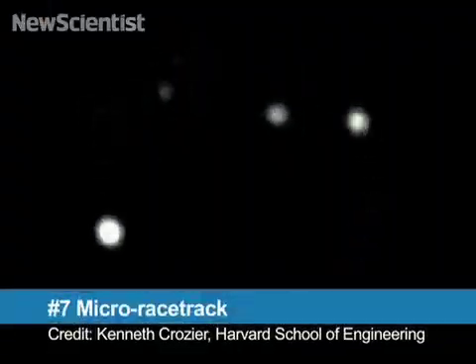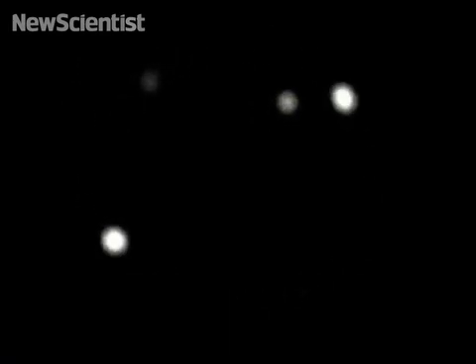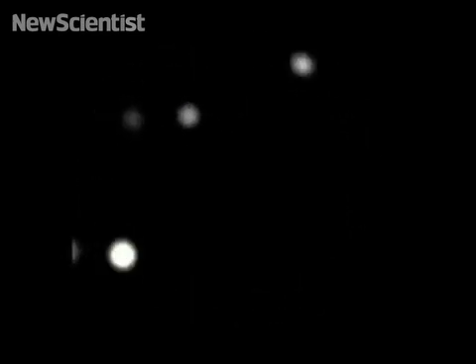At number 7, this is the world's smallest racetrack. Just 10 microns in diameter, the track is less than a quarter of the width of a human hair. The racers are nanoparticles, propelled by laser light, and can reach a speed of several hundred micrometers per second.